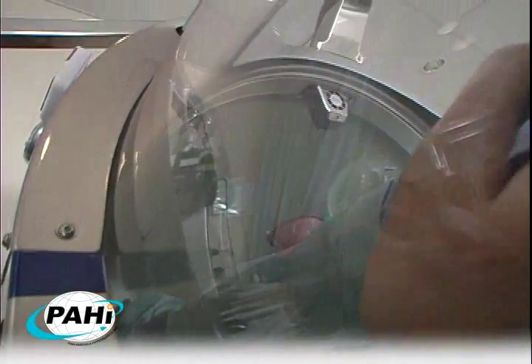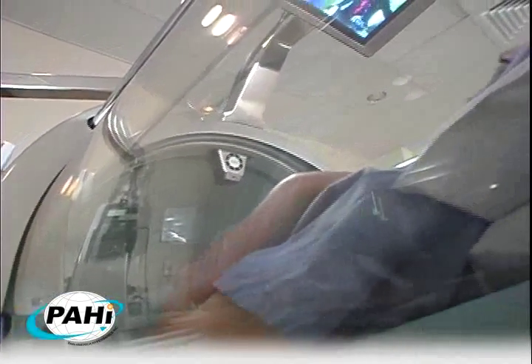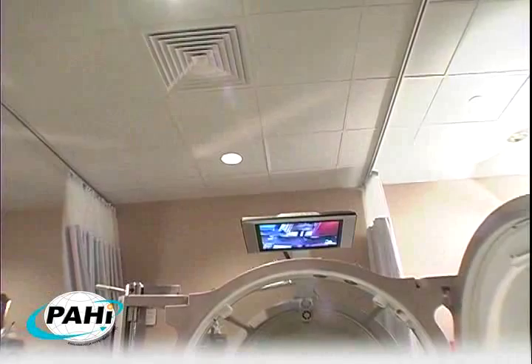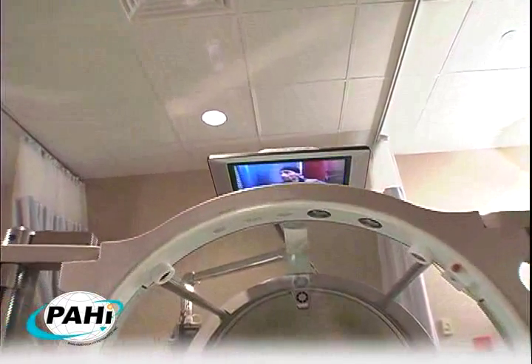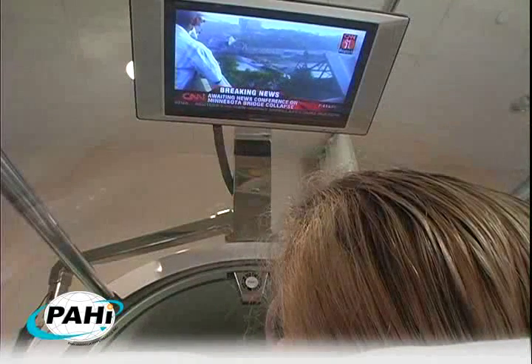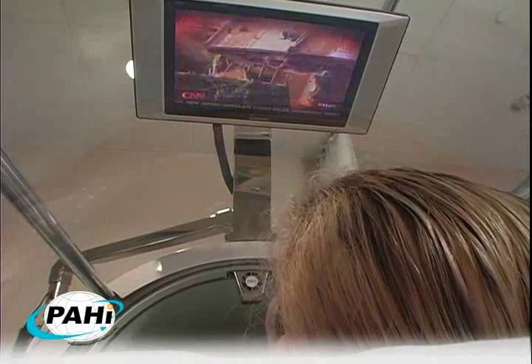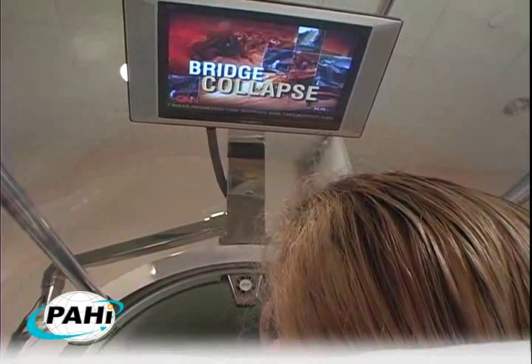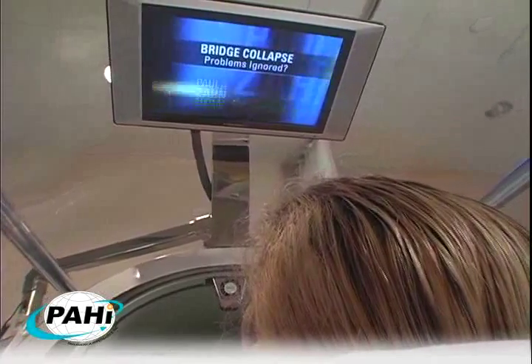Even on the most comfortable mattress, lying for hours can become tedious. Pan-America is proud to be the first chamber with a built-in patient entertainment system. This includes a high-definition LCD 19-inch television with a built-in DVD player. This entertainment system allows the patient to watch a movie, cable TV programs, or connect to an iPod to listen to music or audiobooks.